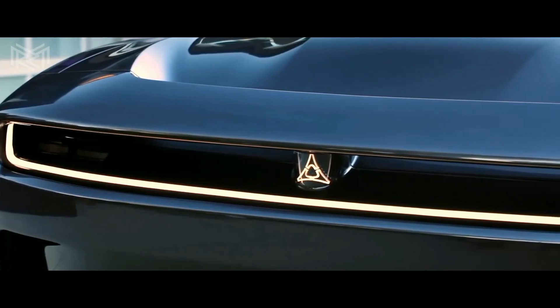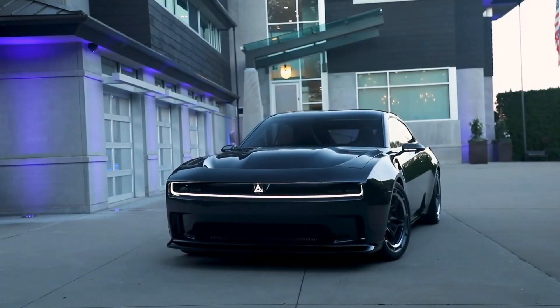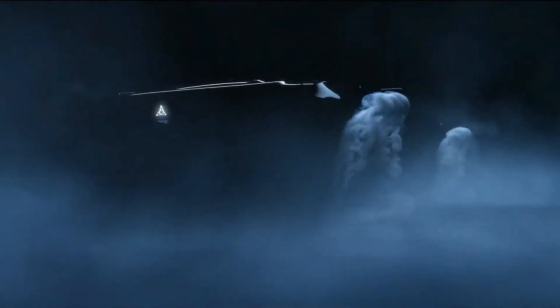The 2024 Dodge Charger is not just a car, it's a statement. With its bold design and powerful performance, this car is sure to turn heads wherever it goes.